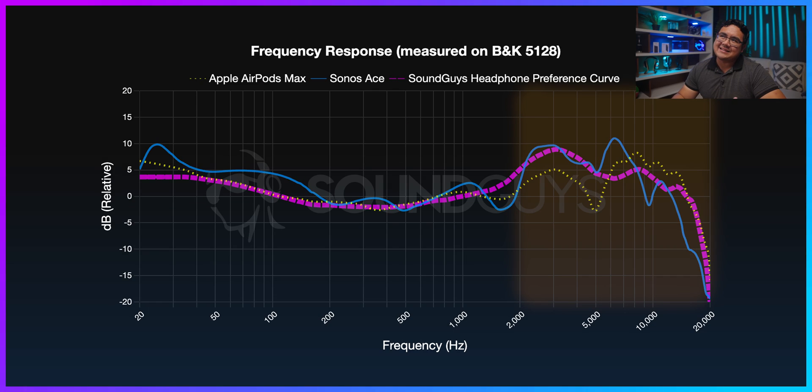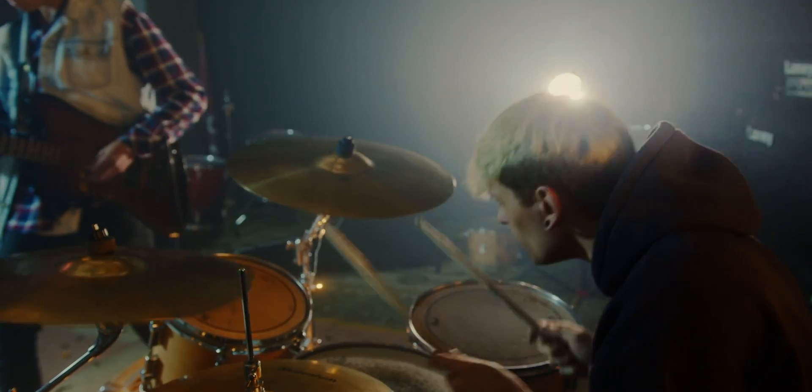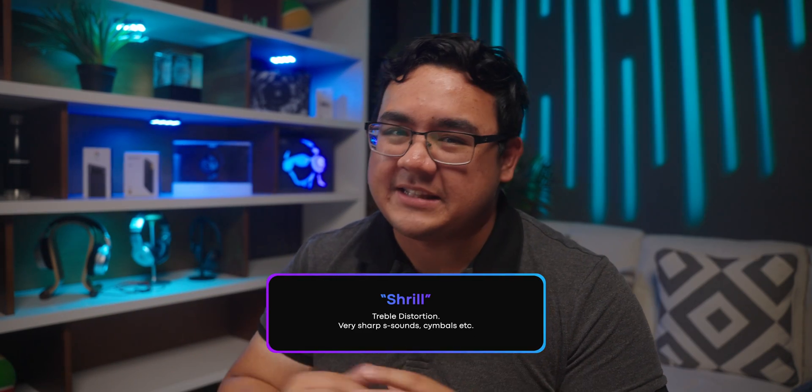On the other hand, the Sonos Ace has kind of the opposite problem — there is quite an overemphasis between 5 to 8 kilohertz, as you can see from this little mountain peak here. It shouldn't be bad for most songs, but depending on what you're listening to, this could cause hi-hats, cymbals, and vocal sibilance like S sounds to sound a little too shrill, which could also lead to a bit of a fatiguing listening experience.